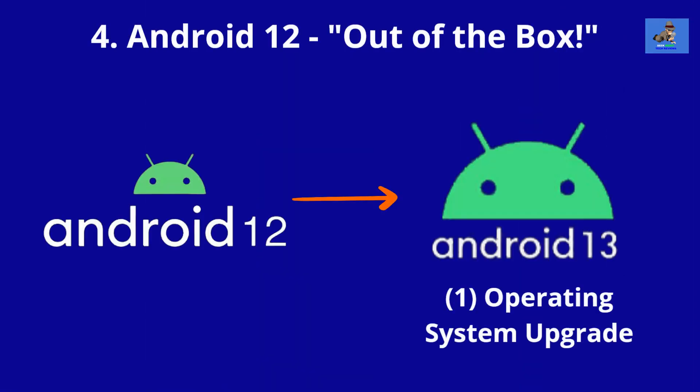Fourth, Android 12 out of the box. The Moto G Stylus 5G is coming with the Android 12 operating system and the promise of one operating system upgrade, so this phone will receive Android 13 when it is released.